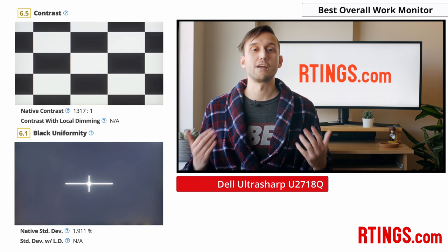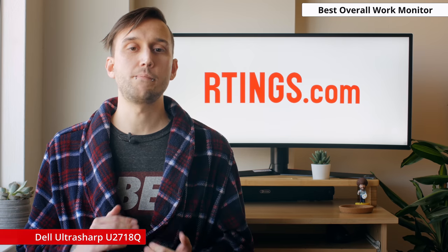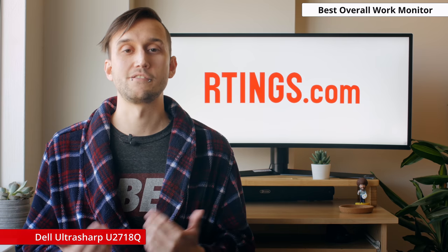This means this monitor isn't the best choice for using in a very dark room. However, this likely won't affect you much in a brighter environment. Also, while this monitor isn't too expensive, it may be a bit more than some people want to spend if they're only looking for something to last them the next few weeks or months.